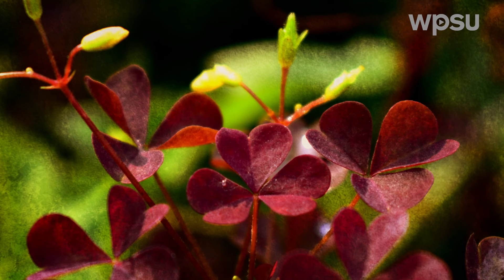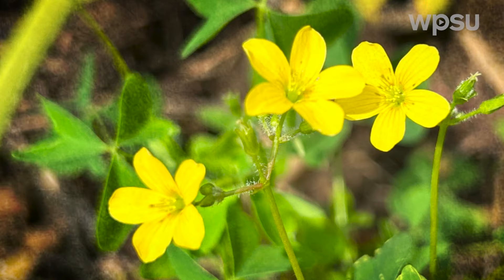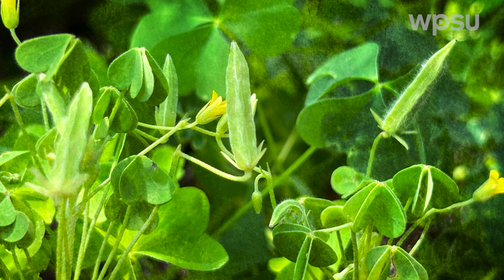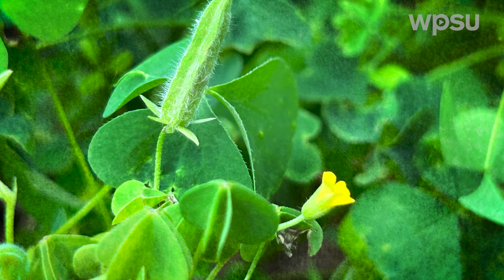As the temperature rises, it begins to produce small, bright yellow flowers, adding a charming touch to the landscape. As summer progresses, the plant produces small seed capsules that explosively disperse their seeds, aiding in its rapid spread.